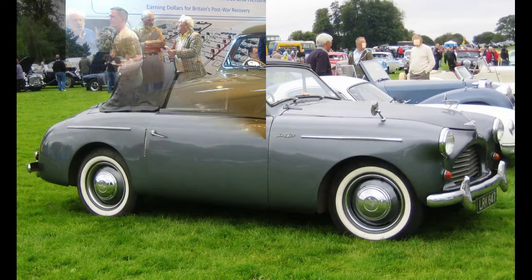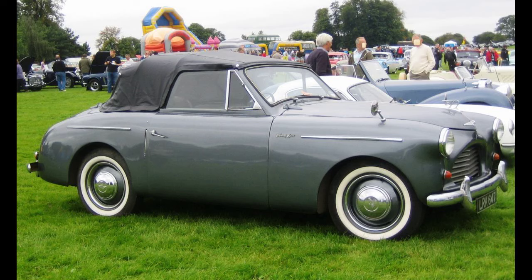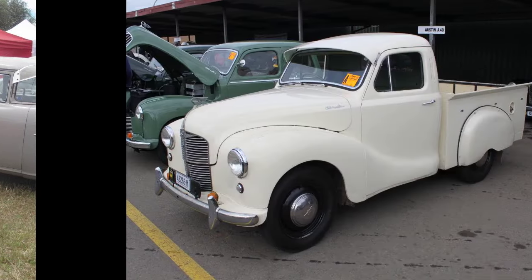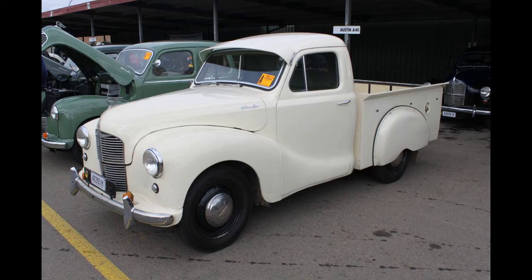Both the Devon and Dorset were body-on-frame designs with modern bodies and a 1.2-liter straight-4 OHV engine producing 40 brake horsepower at 4,200 revolutions per minute. They featured front coil-sprung independent suspension but retained a rigid axle and semi-elliptic leaf springs at the rear. The Girling brakes with 9-inch (229mm) drums were operated hydraulically at the front and mechanically at the rear. Later cars had column-operated gear change and full hydraulic braking.